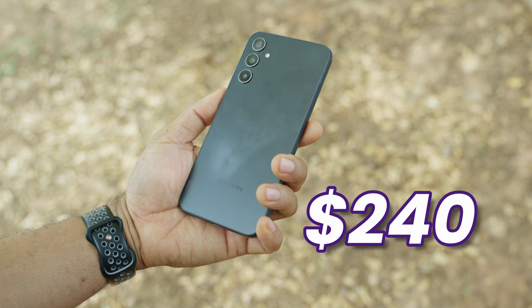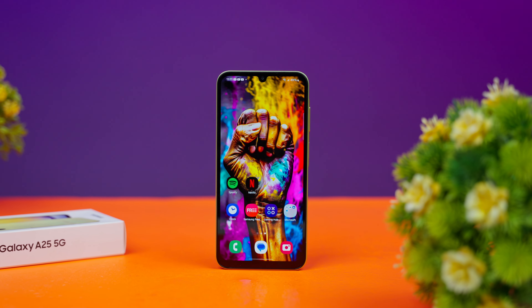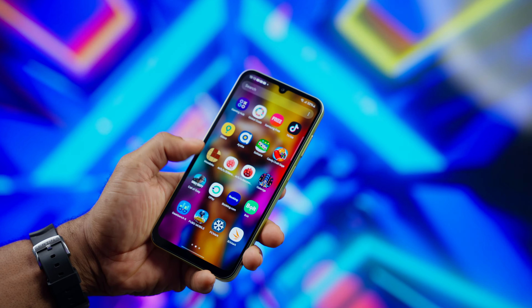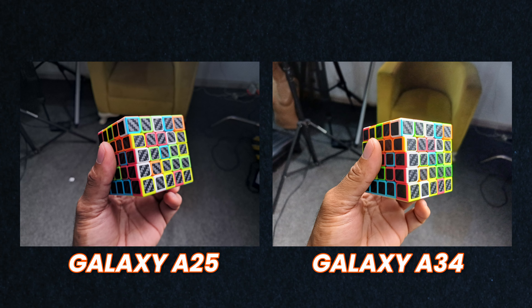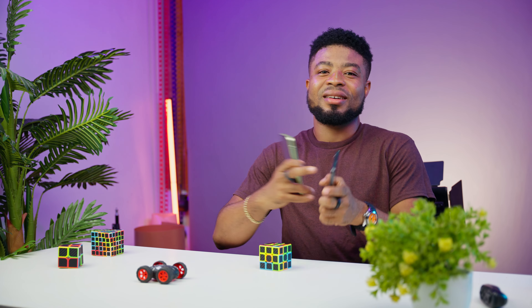The Galaxy A34 retails for $240, or $290,000, for 8GB of RAM and 128GB of internal storage — the same price as the Galaxy A25 for the same configuration. Deciding which to pick isn't a clear choice. The A34 is better in some aspects, while the A25 beats it in others. If you already own the Galaxy A34, there's no reason to get the A25. But as a fresh buyer, the Galaxy A25 is the device to go with — better camera colors, slightly better speakers, close enough performance, and an extra year of software updates.